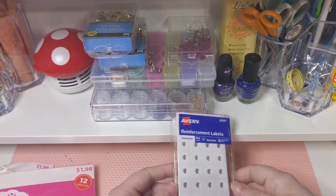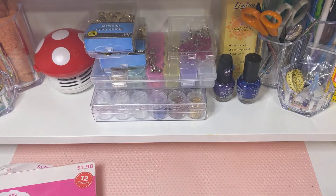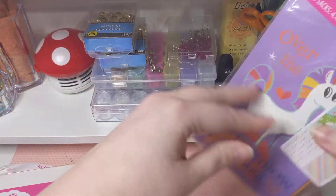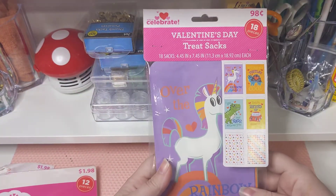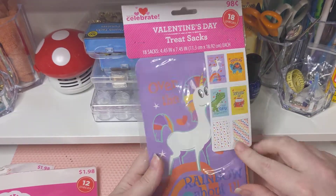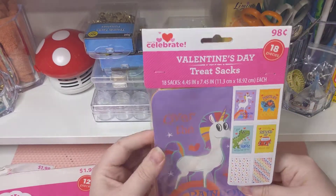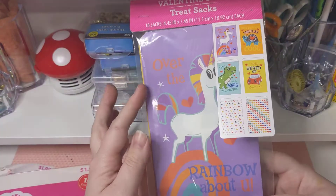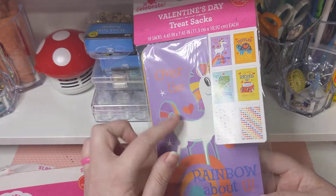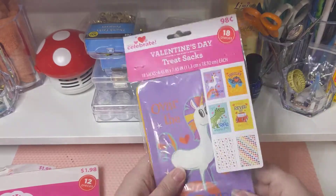I got reinforcement labels for a craft swap I'm doing for gift tags. I also got these little treat sacks — there's 18 — all the cute little Valentine's stuff. I got these just in case I need to send stuff or want to do stuff. This one says 'Over the Rainbow About You.' I am doing a unicorn swap, so this will be super cute to put some of the stuff in.